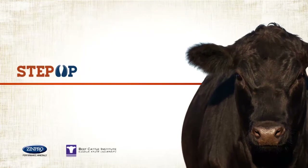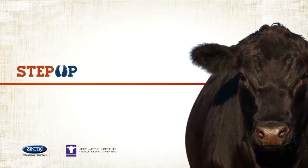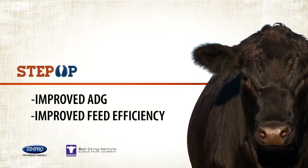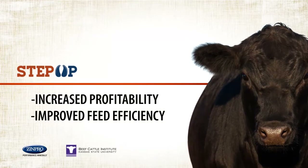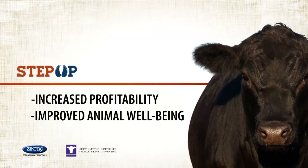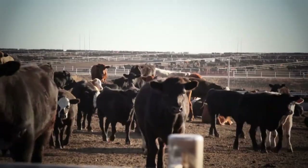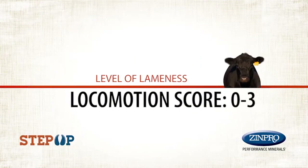With improved diagnosis and treatment, beef producers can see improvements in areas such as average daily gain and feed efficiency, resulting in increased profitability, improvements in overall animal well-being, ultimately leading to improved public perception for the beef production industry. The Step Up Management program starts with the Step Up Locomotion Scoring System.